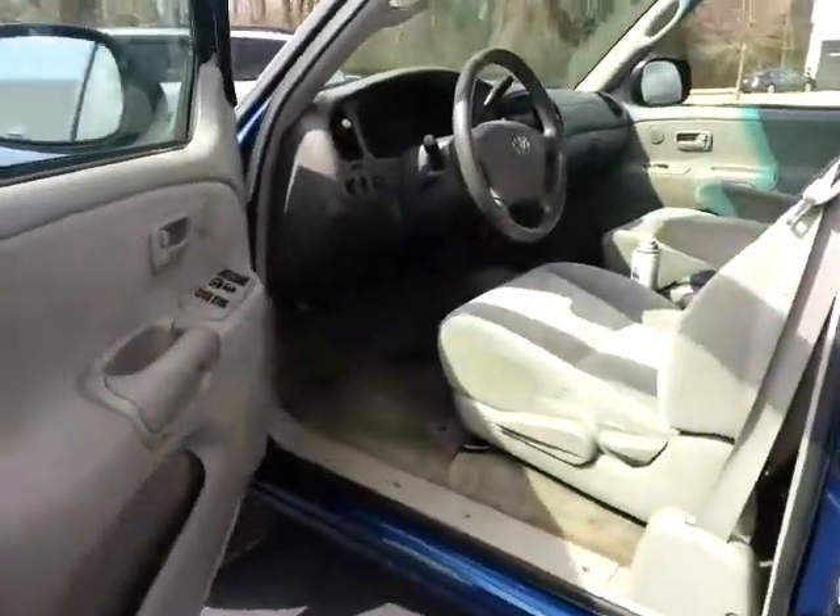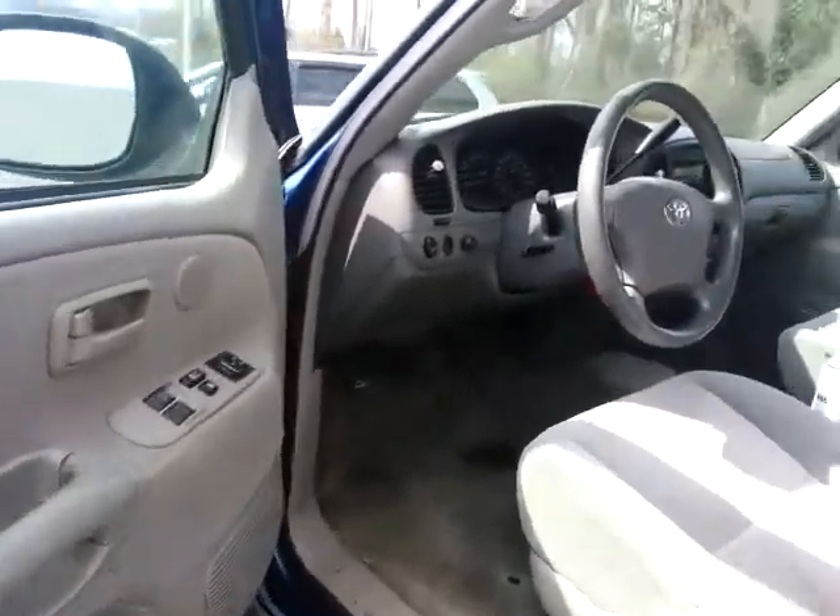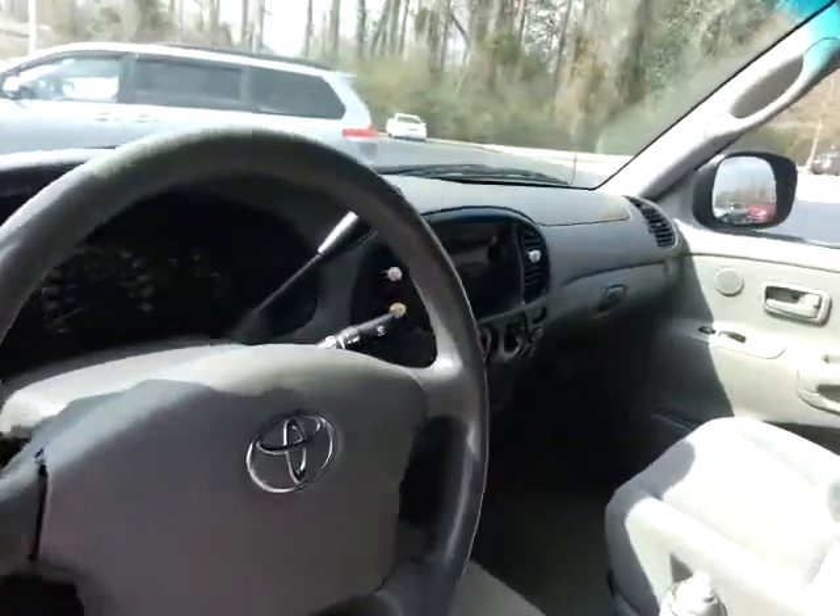The interior is a cloth interior, light gray color. This is a very fresh unit — we have not gone through the clean-up process yet.